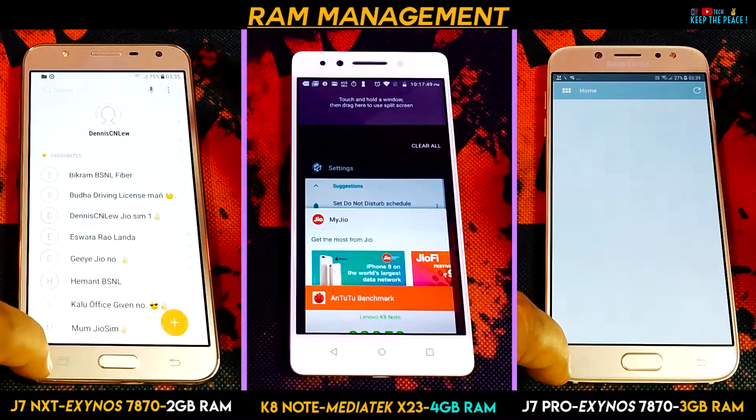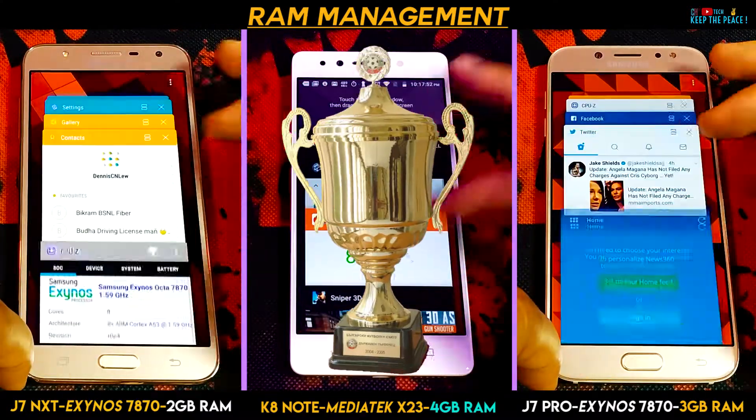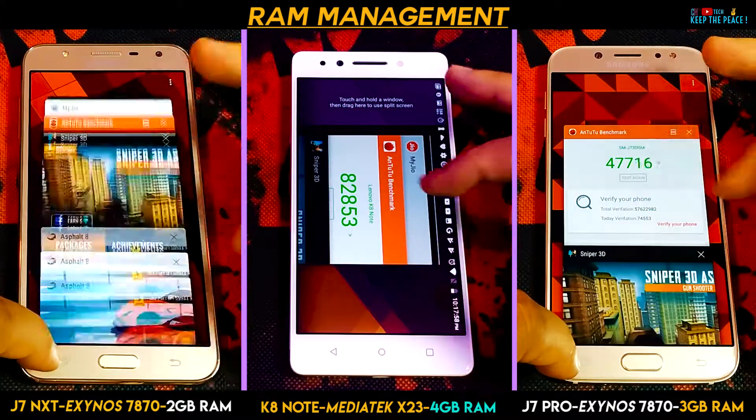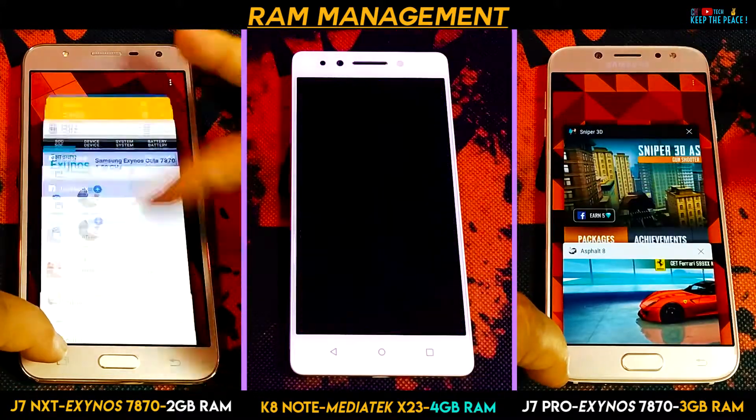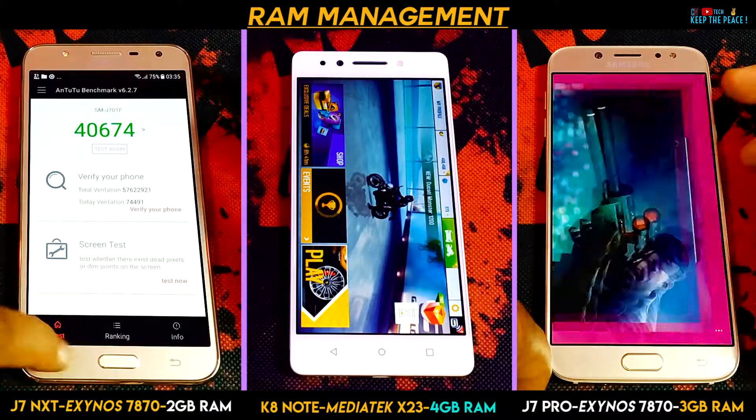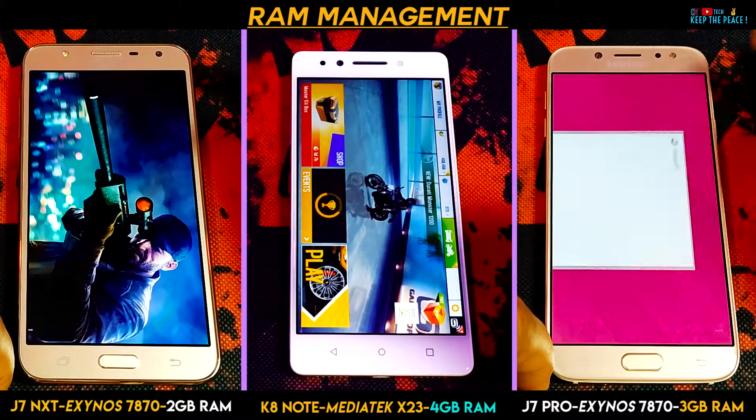As expected, the Lenovo K8 Note with its 4GB of RAM was the clear winner in both the speed test round as well as the RAM Management Round, without it reloading any apps, while the J7 Pro and Next did struggle and ended up reloading Asphalt 8! The 4GB of RAM on the K8 Note does get the job done as far as RAM Management goes!